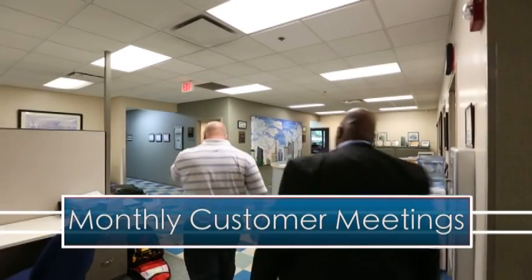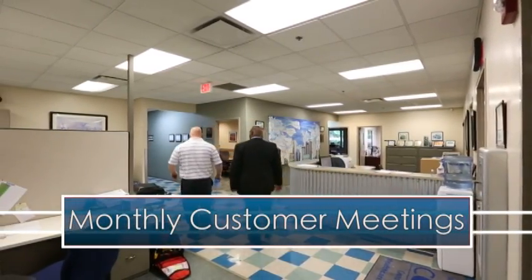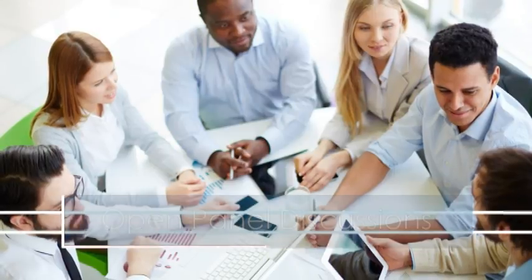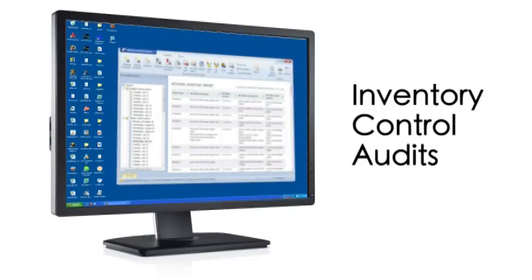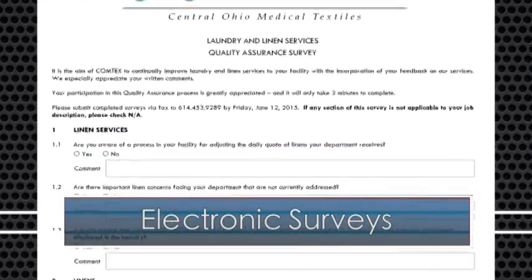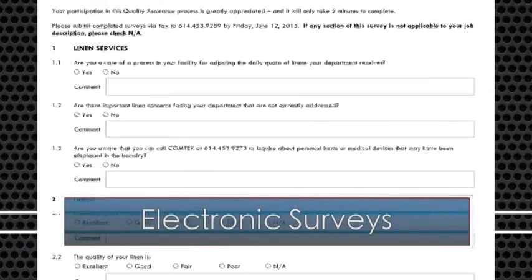We hold monthly customer committee meetings to address any concerns you may have. We regularly hold open panel discussions at your facility to address cost savings. We also perform computerized audits to control inventory based on your needs.